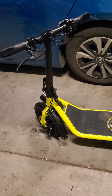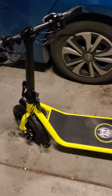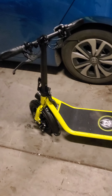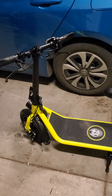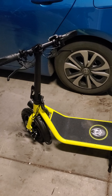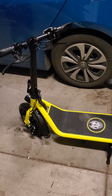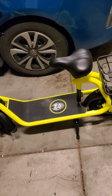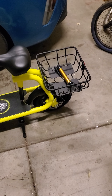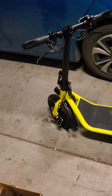Hopefully it stays here and doesn't go back to Costco. We're going to take extra good care of it. It goes approximately 12 miles per hour and has approximately a 12-mile charge, and it takes about five hours to charge. So yeah, it's our little electric scooter. Let me know if you guys have any questions. Thank you.